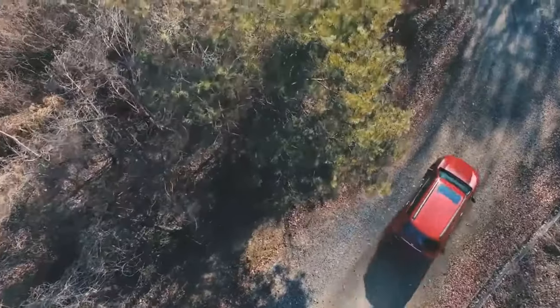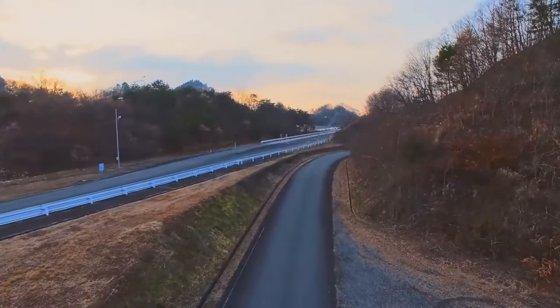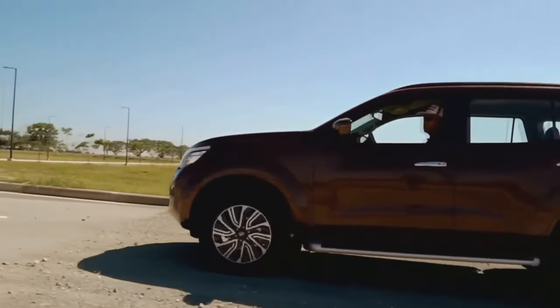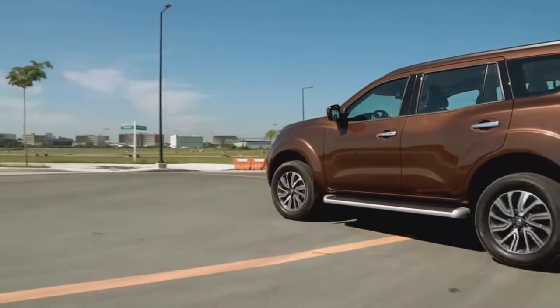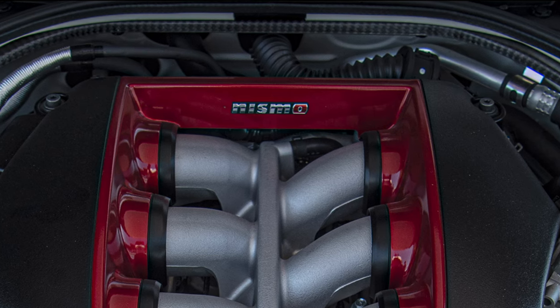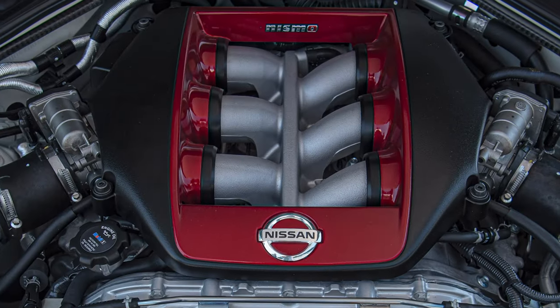A shift towards a more efficient hybrid system addresses earlier models' criticisms regarding fuel economy without sacrificing power. A nine-speed automatic transmission is predicted to be mated to the V6. While enthusiasts typically favor V6 power, Nissan remains forward-thinking by reducing reliance on V8 engines, which are gradually phasing out in the industry. Discussions suggest we may see the inclusion of a turbocharged V6, a strategic move that would elevate the Xterra's performance credentials.